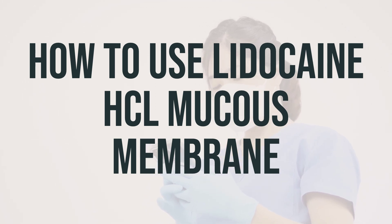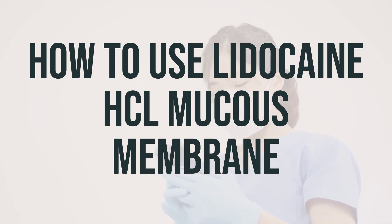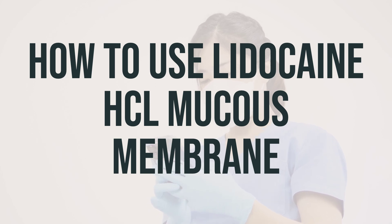Lidocaine typically starts to numb the affected area within five minutes after application. If you are using this product before certain procedures, make sure to inform your doctor if the area does not feel numb or if the numbness does not go away. If you are using this product to relieve pain or discomfort, be sure to tell your doctor if your condition lasts or gets worse.